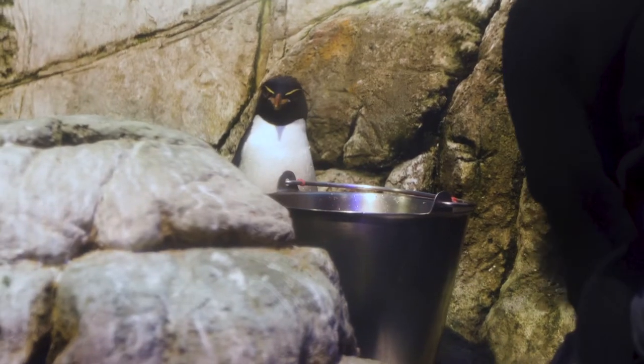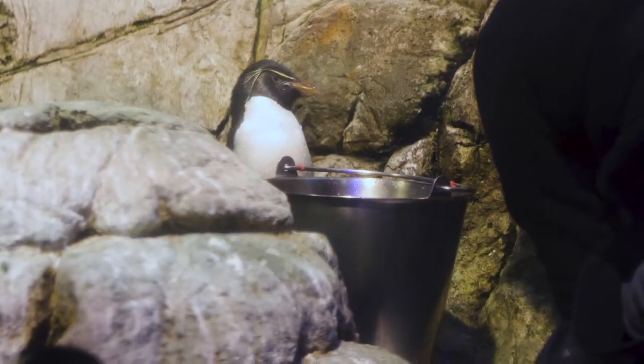They're getting really close to us, so we can check out their eyes, their mouth, their flippers, their feet — all of those things. It's really important for us as keepers to make sure that we are observing our animals closely.